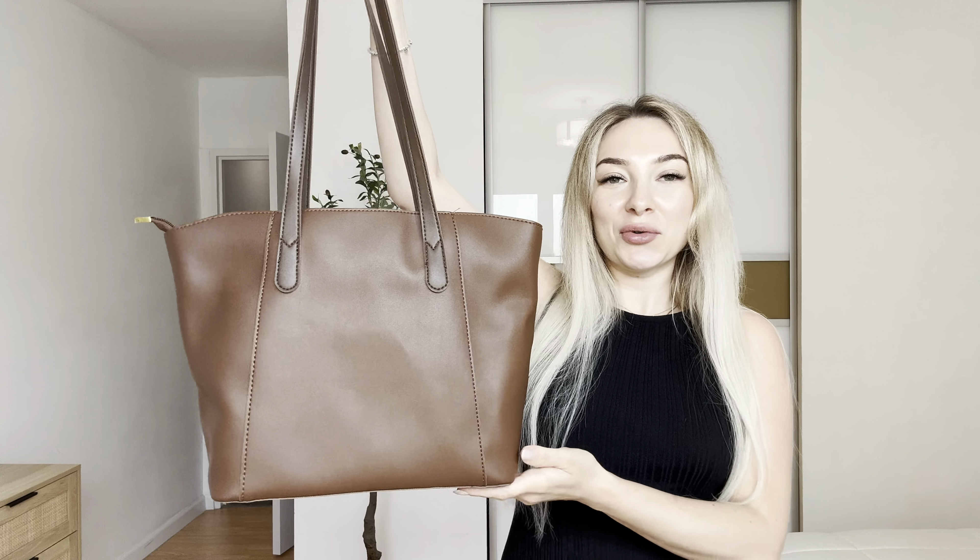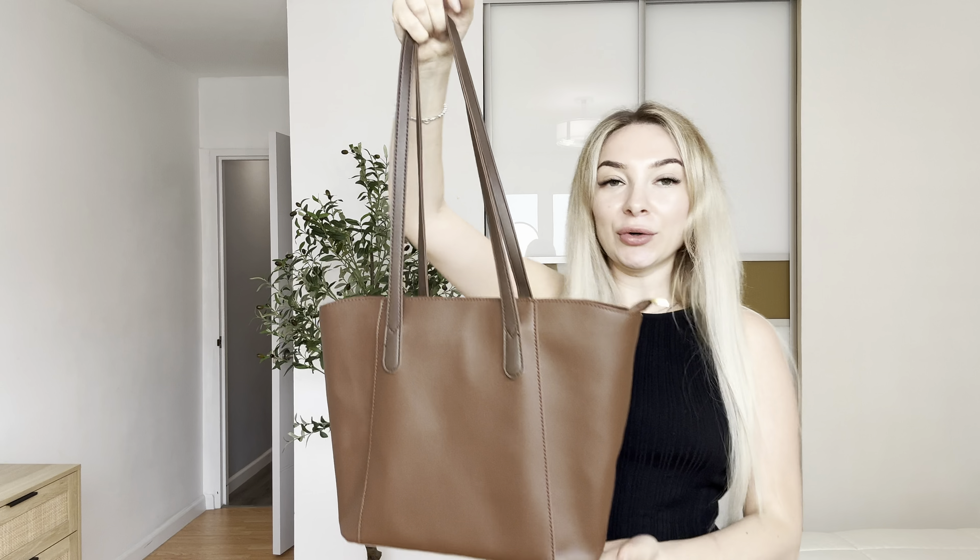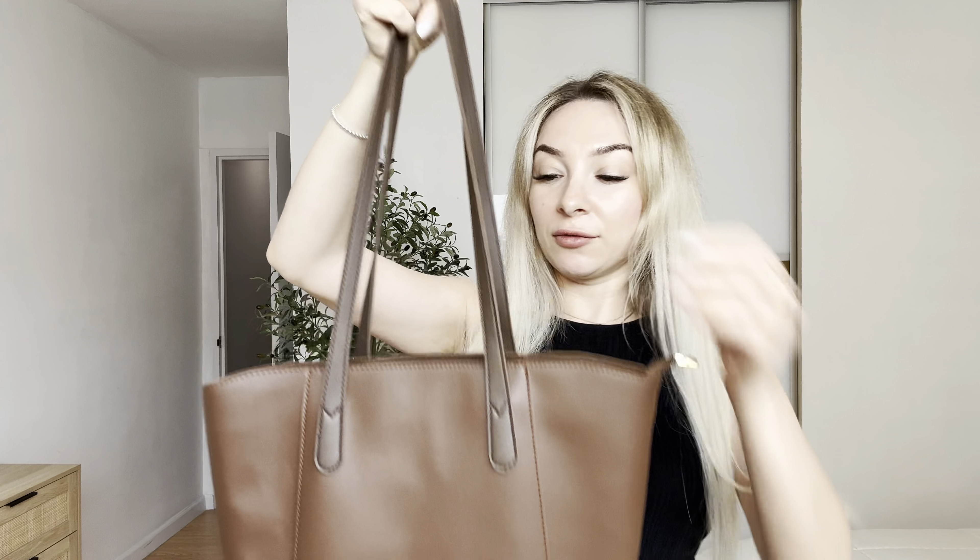Hi everyone, today I want to show you this cool modern wagon leather bag. I will send this bag for review and I really like it because I can take it to work.